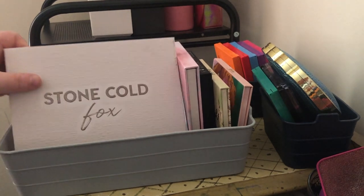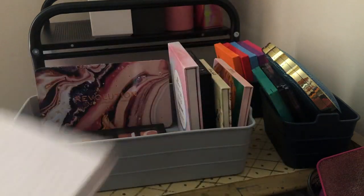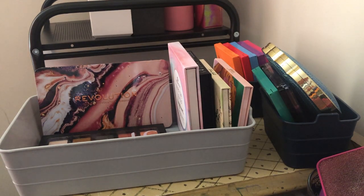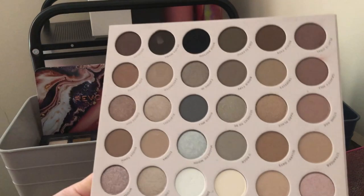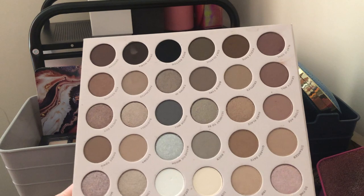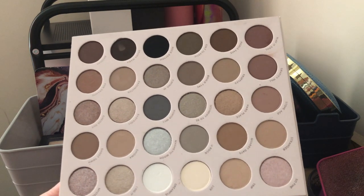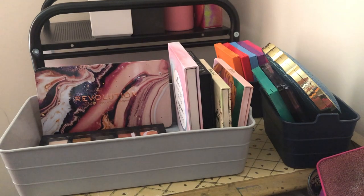Next I have the ColourPop Stone Cold Fox palette — it's one of their big collections and the only one I don't have is the Bear Necessities one. I haven't used it yet and I'm going to do a video on it, but I'm keeping this one. I love the color story — it's gorgeous.